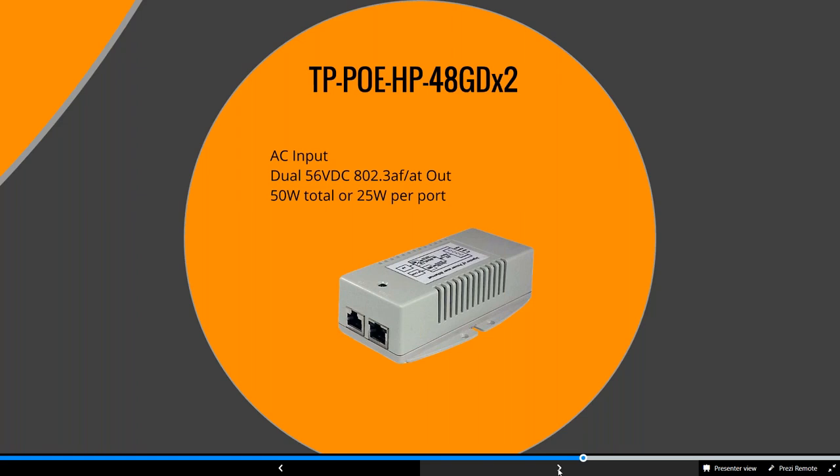The POE-HP-48GDX2 gives you one AC input and two 56-volt outputs to power two devices — an access point and a security camera, or two access points — at 50 watts total or 25 watts per port. It's a nice way to eliminate a POE injector when you can.